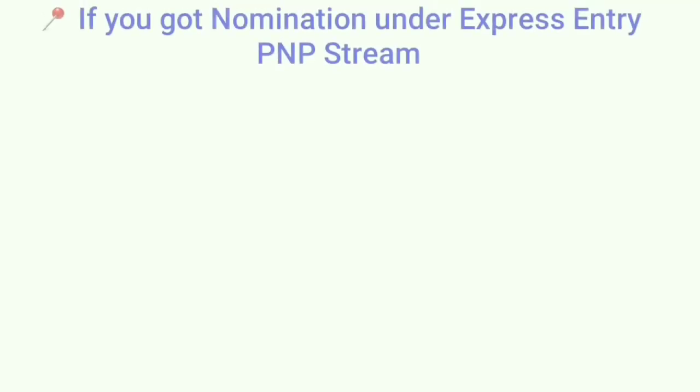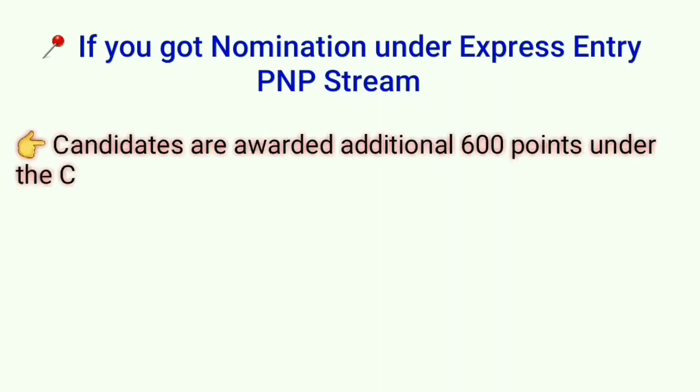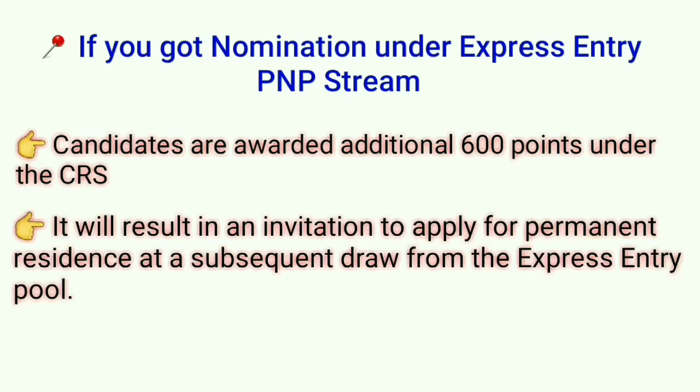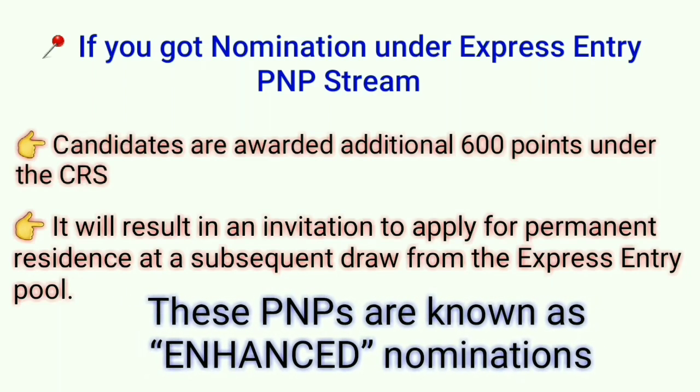If you get nomination under the Express Entry PNP Stream, you will receive 600 additional points in the Comprehensive Ranking System and you will get an invitation in the next upcoming Express Entry draw. This type of PNP is known as Enhanced Nomination.